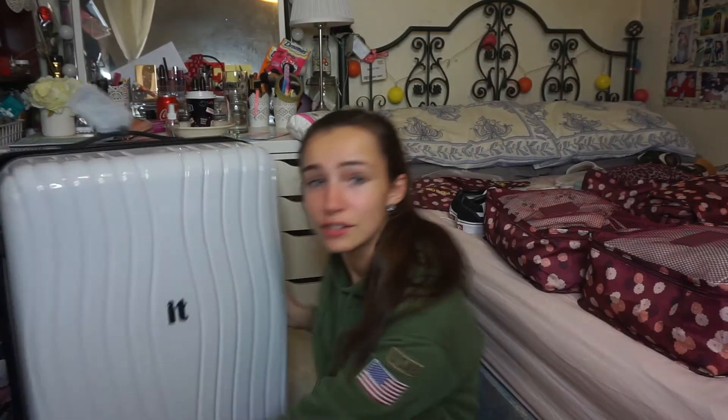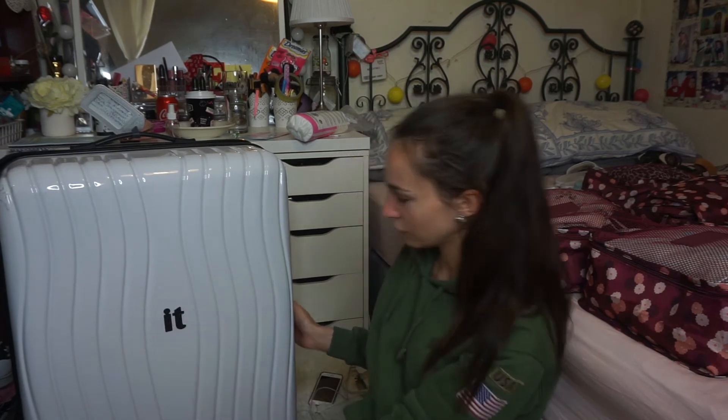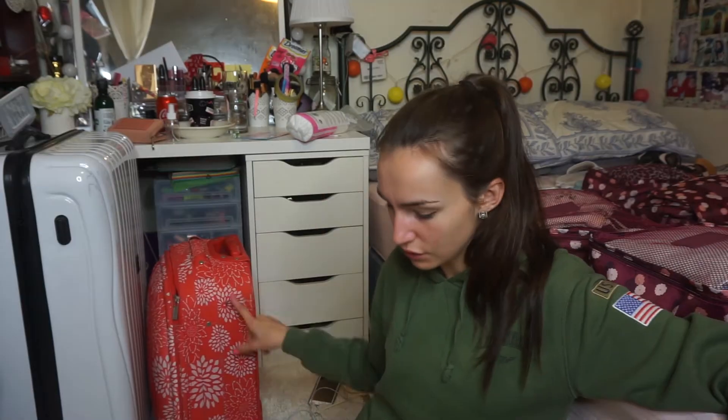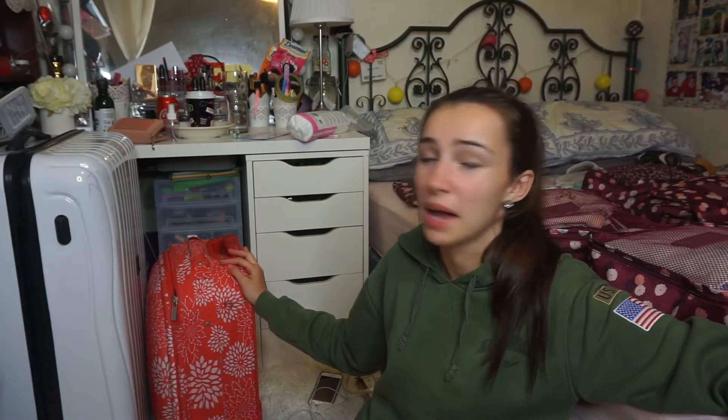First of all I'm going to show you the cases I'm bringing. I'm going to Orlando, and the last packing video I did was for interrailing — that was more restrictive on what I could bring — whereas Orlando I can bring whatever I want because I have my big suitcase. It's just a big white suitcase, nothing fancy. I also have a carry-on suitcase which actually isn't mine — I should probably give it back.